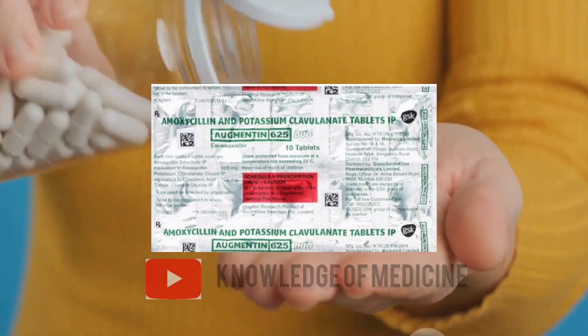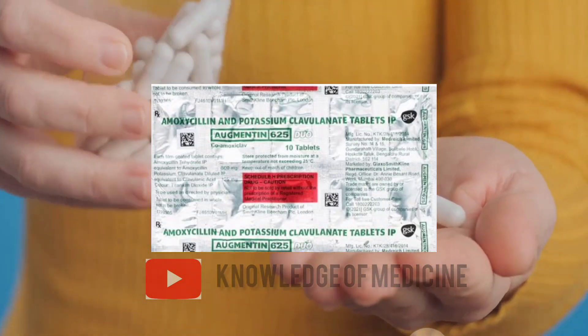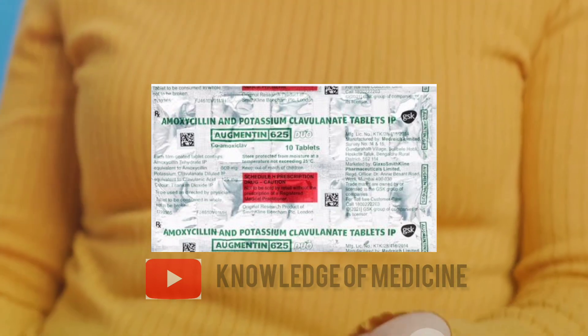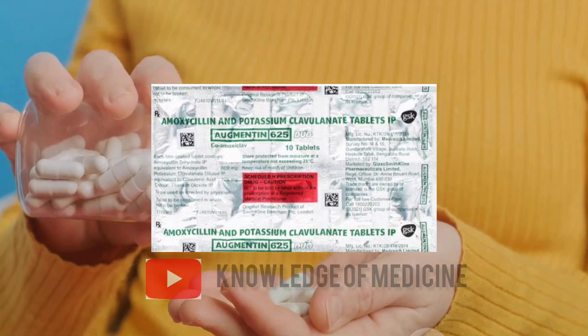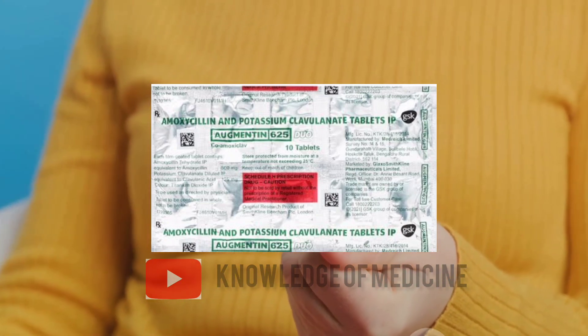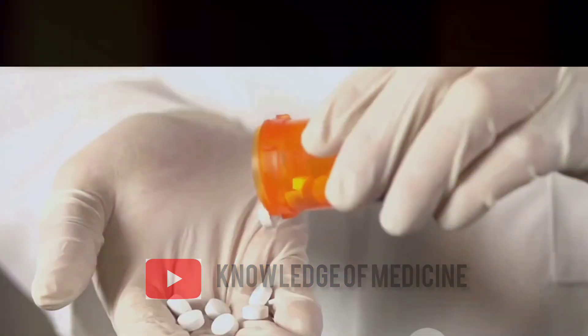So what makes Augmentin 625 mg an effective choice? Amoxicillin, a penicillin antibiotic, works by stopping the growth of bacteria. Clavulanic acid, on the other hand, enhances the effectiveness of amoxicillin by preventing bacteria from becoming resistant to the antibiotic.